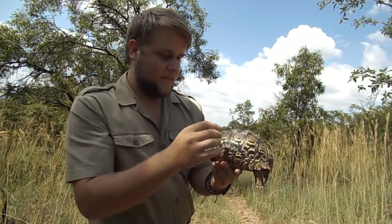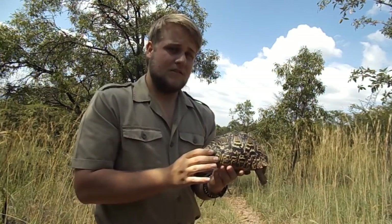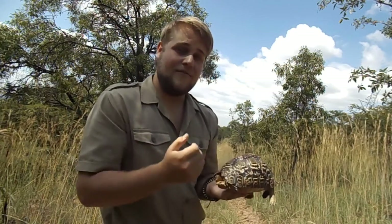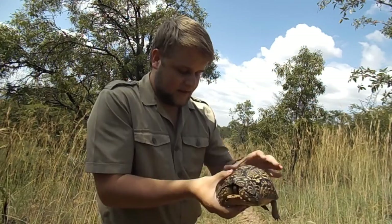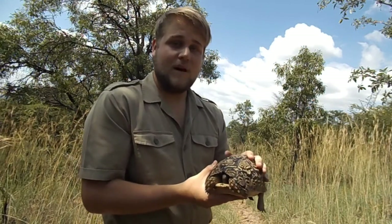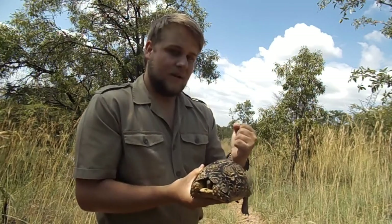Their main food item is grass, because they favour a high-fibre diet. But they will occasionally eat some figs and leaf matter as well — things to help build up their moisture.